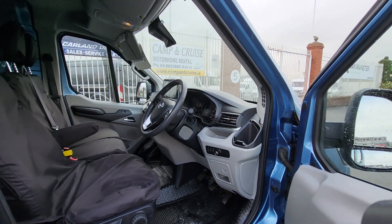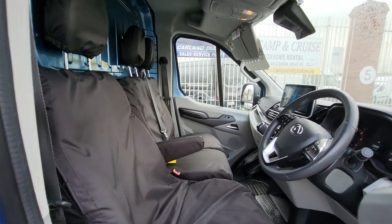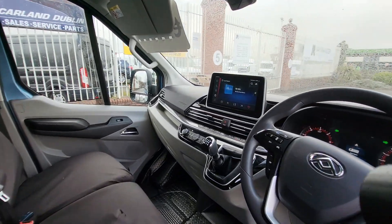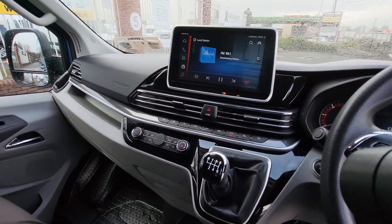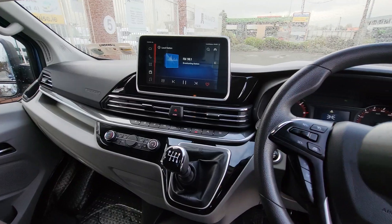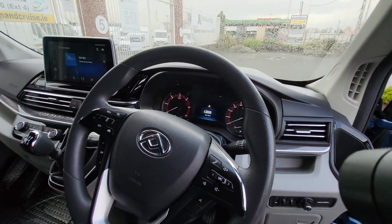Lots of good spec on the Lux model — height-adjustable driver seat. This one is also fitted out with seat covers; the seats are like brand new underneath. It has the manual DPF regen button, the big nine-inch screen, AC, six-speed manual gearbox, start-stop button. It's covered just 37,000 kilometers, and has cruise control.